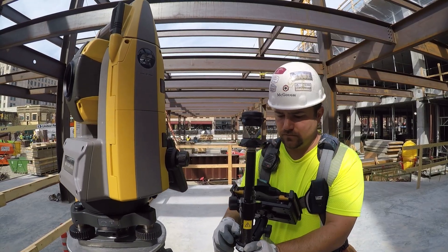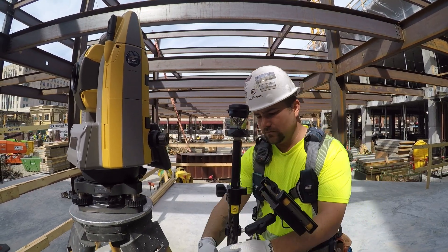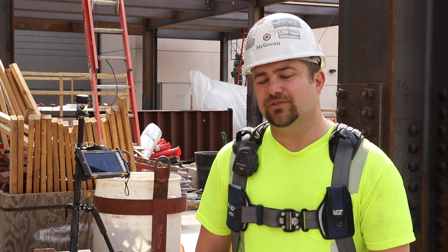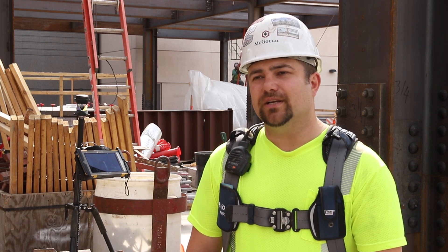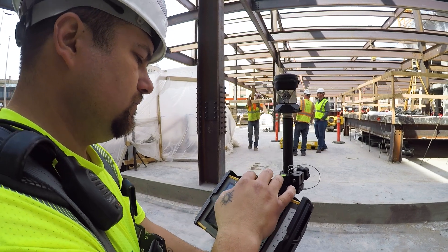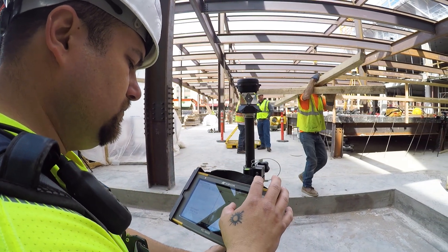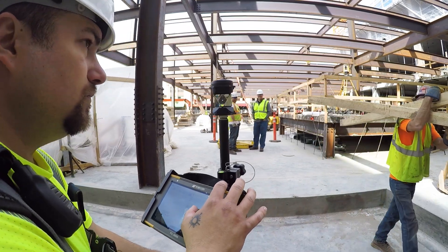We used it to layout three cast walls on one side, the columns and four walls on one of the floors. Just with a robotic Total Station specifically, it takes it from a two-man job to a one-man job. And being able to use the data collector as a tablet also saves one more thing to carry.